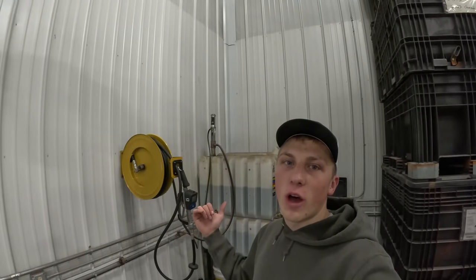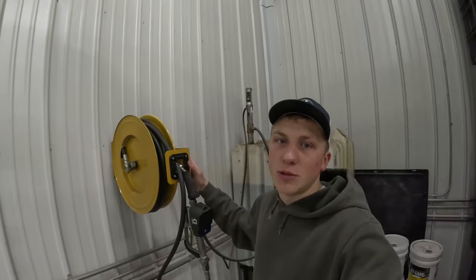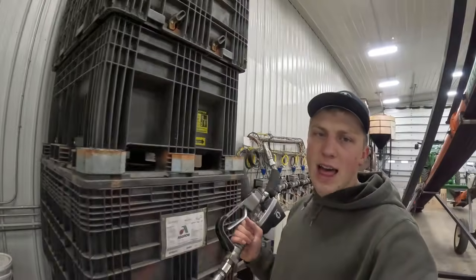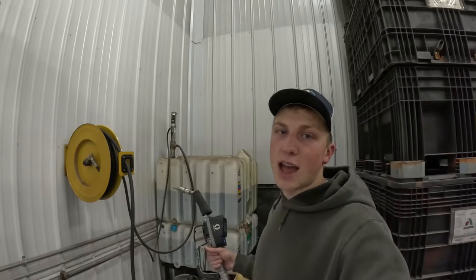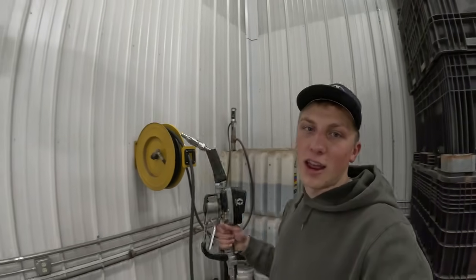Moving along, in this corner we have all of our bulk oil. Since we do 90% of our oil changes in the shop, it's nice to have all of our bulk oil in one spot. But rather than having to tote it around in five-gallon jugs, what we did is put on this handy-dandy reel. That way when you've got to go to a piece of farm equipment, you can just pull the reel out and top everything off. It saves a lot of hassle, saves you a lot of time, and there's very little cleanup when you use this gun and reel.